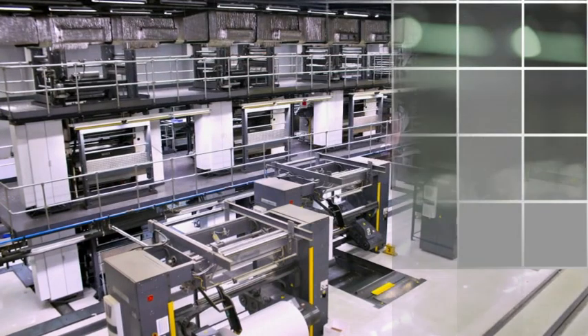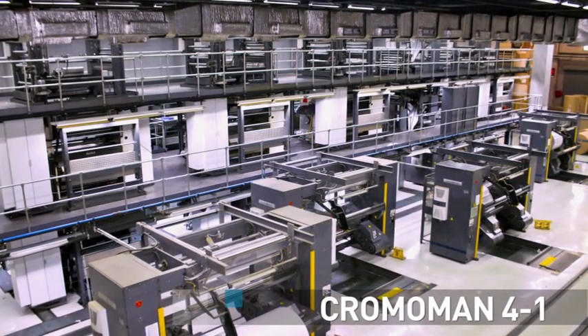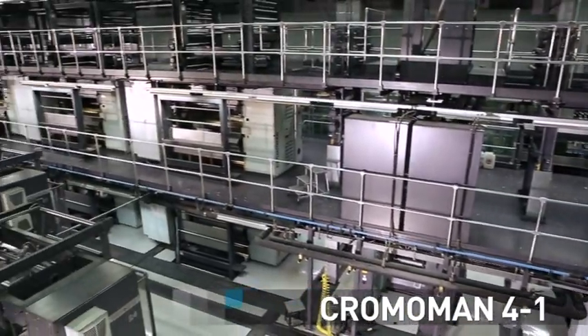Our aim was to provide this printer with the same quality and production volumes that Manroland is known for, with better value for their investment. So what we have is a machine that does not ask for much but gives back a lot. With this philosophy in mind, we developed the Chromomont 4x1 — the first of its kind press in the world, designed especially for growing markets.